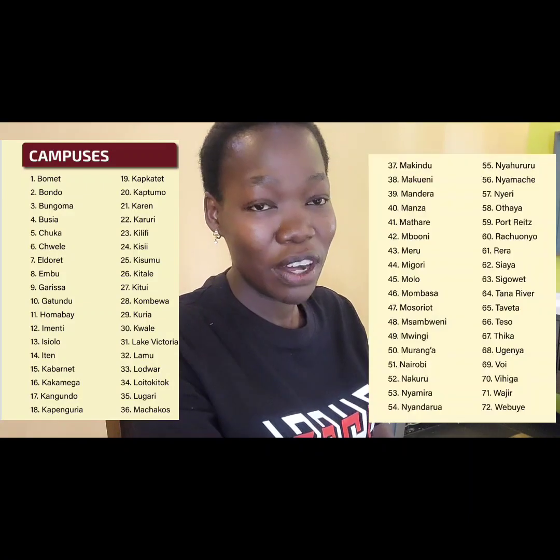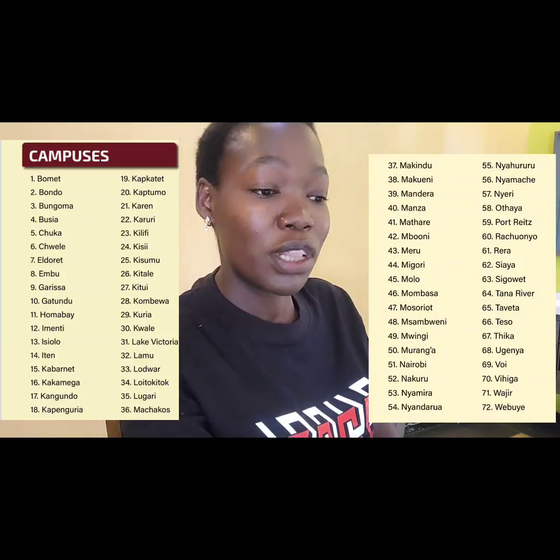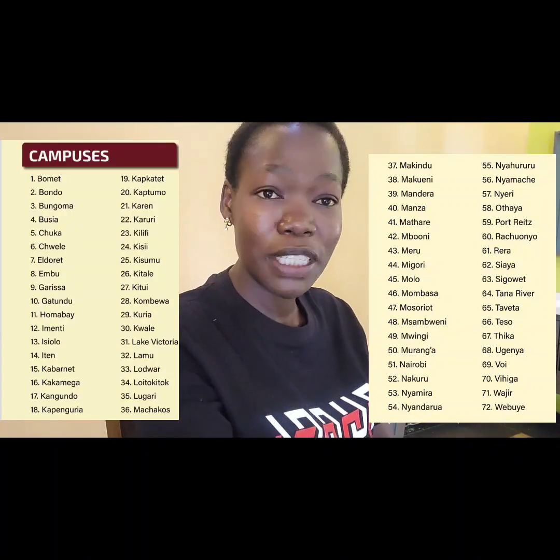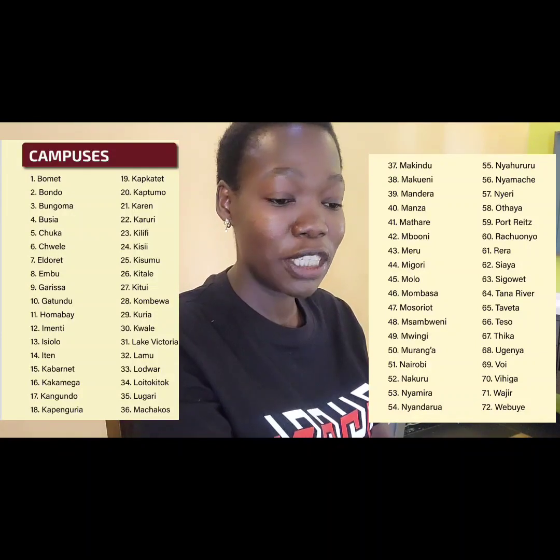Did you know there are over 70 Kenya Medical Training Colleges in Kenya? We have so many KMTCs in Kenya. The beautiful thing is that as a student who wants to join KMTC, you just apply on their portal and make your application. But if you are going as a regular student, you don't choose where you go — unless you are going as a parallel student. It is their duty to decide which specific campus you go to, which campus has space, and which campus offers the course you want to do.